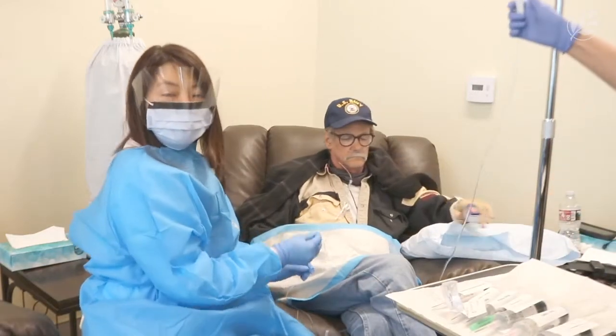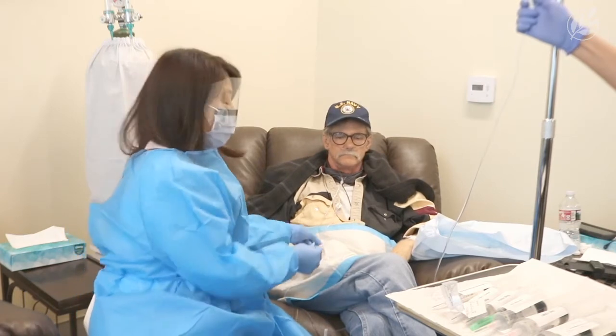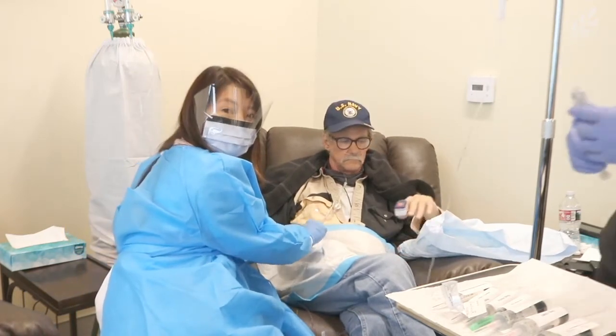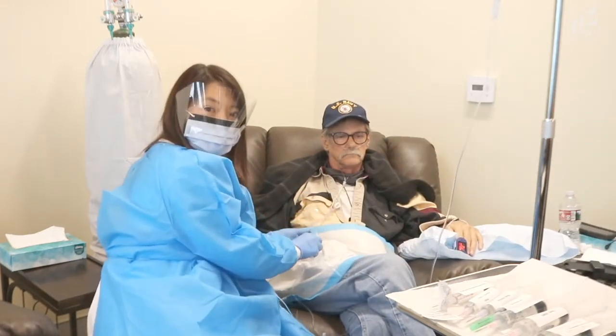Hi, my name is Dr. Suzanne Kim and today I'm going to show you how we do IPT. IPT stands for Insulin Potentiation Therapy, or what we call Low-Dose Chemotherapy.